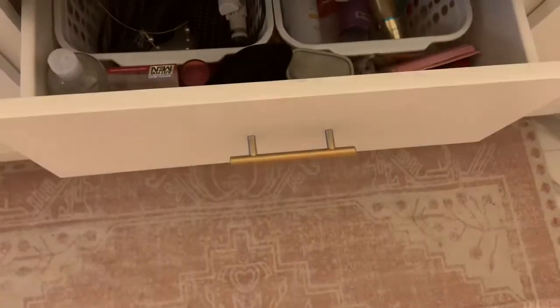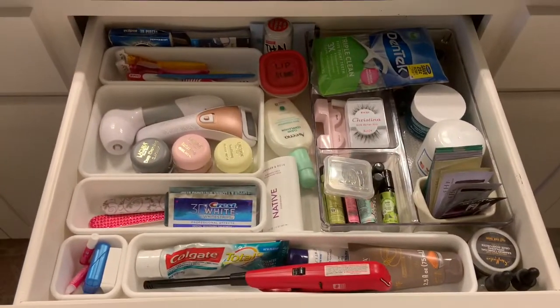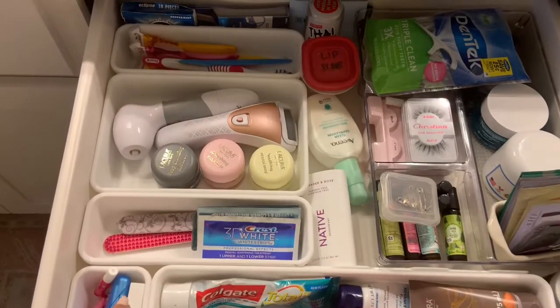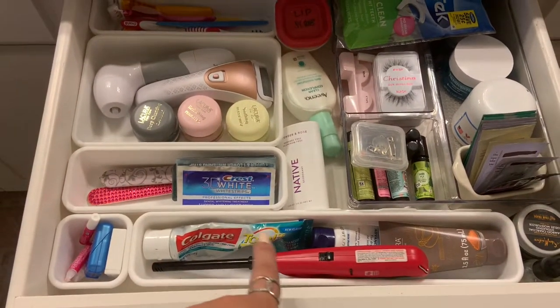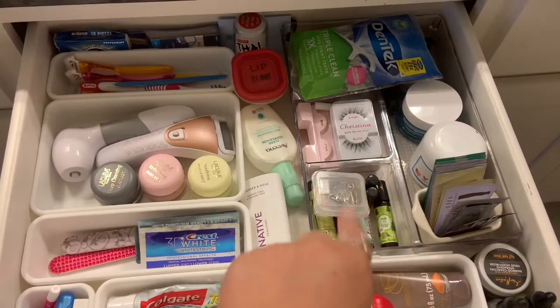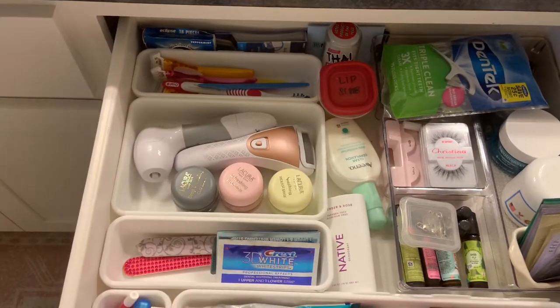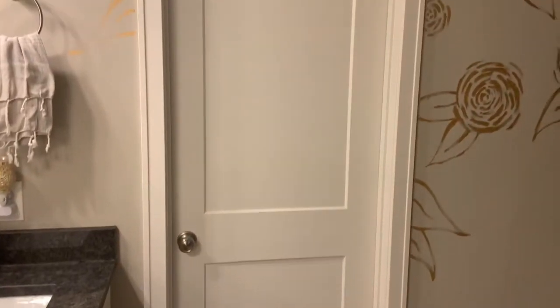Same thing — I have all these bins, so I have like floss, toothpaste, a lighter, lotions, face stuff, eyelashes. Teeth and face, pretty much.